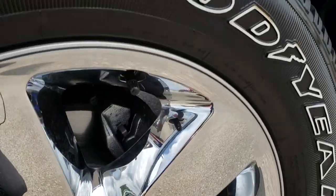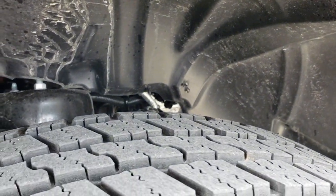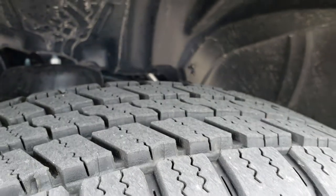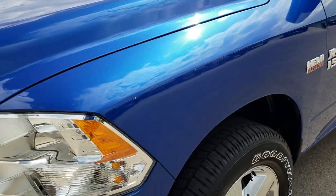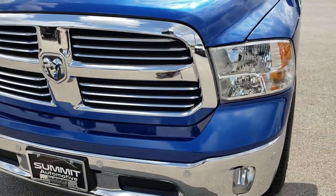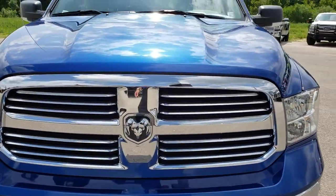No scuffs or scrapes on that rim. Goodyear Wrangler 275-60R20 tires with just about all the tread left. There is only a little over a thousand miles on this truck, but we still want to do the video to make sure that you get the most accurate representation of the vehicle as possible.